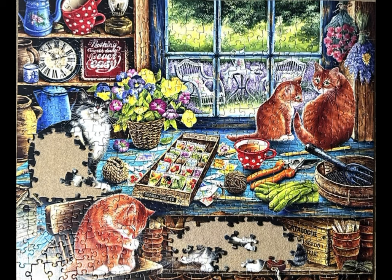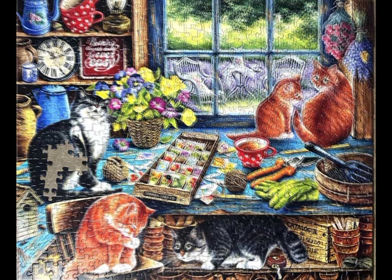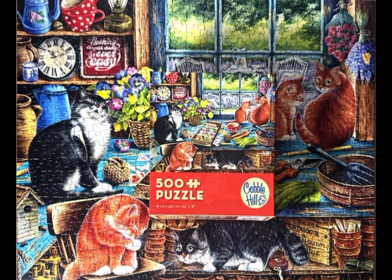As I may have already mentioned, it's 500 pieces. I know I just did a cat puzzle, but when I got this in the mail yesterday I just had to do it, and I'm so glad I did. I loved it and now on to the next one. Thank you for watching.